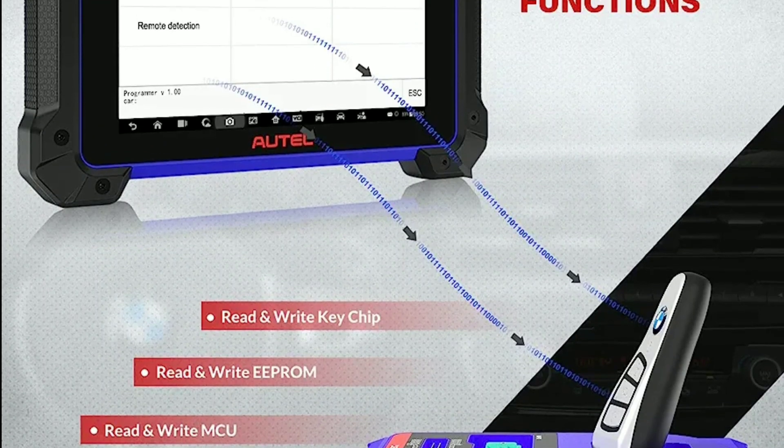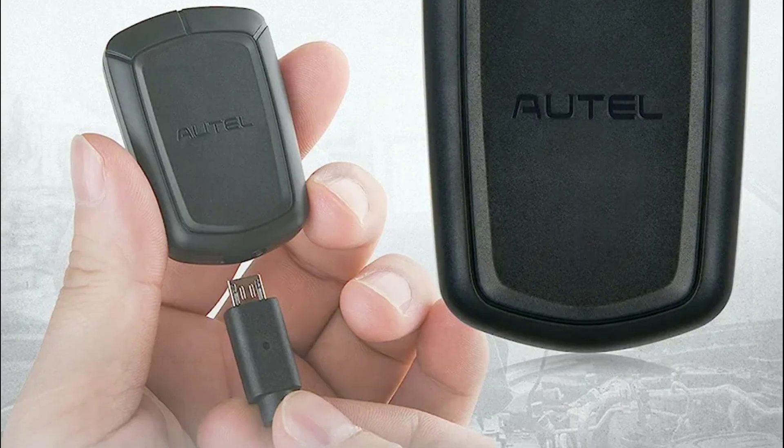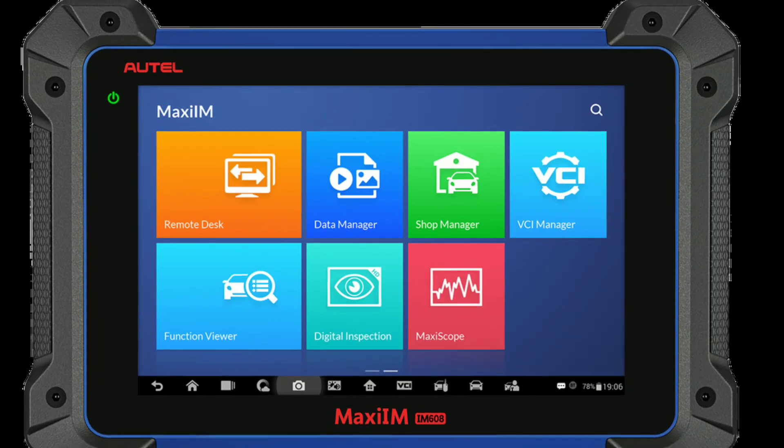This scanner supports key programming for a wide range of vehicle makes and models. Whether you need to add a new key, replace a lost key, or reprogram an existing key, the IM608 can handle it.